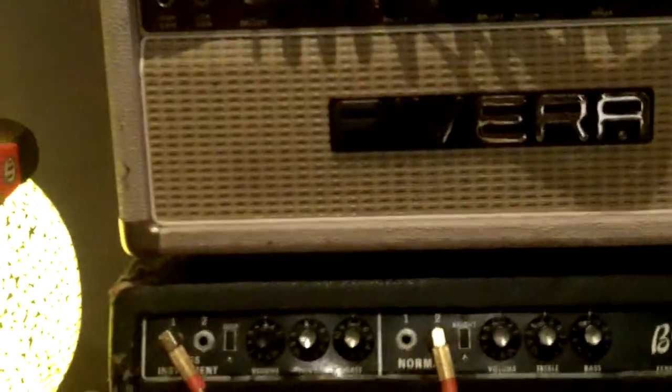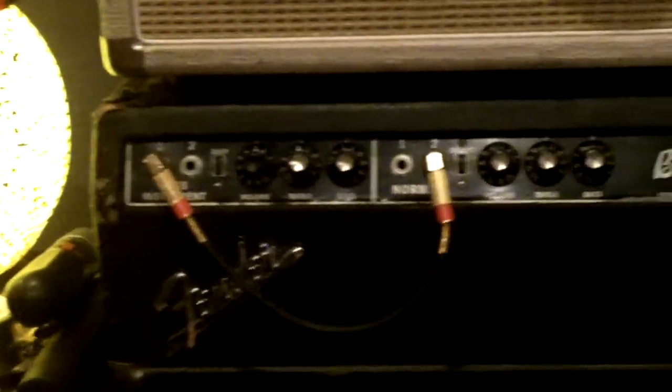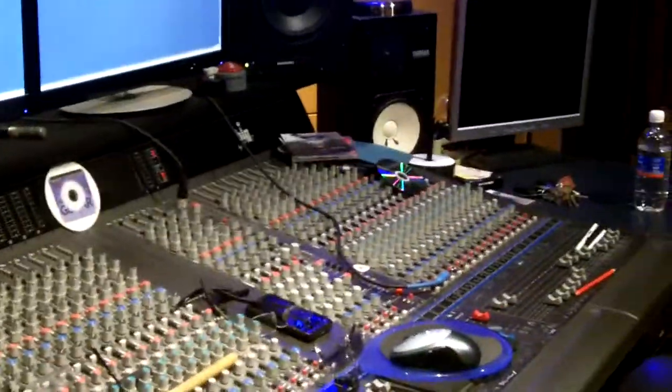I used the Rivera rake head, and another old Fender Bassman which is from the 60s — so they are all tied into my live room in there, where there's microphones and speaker boxes. The desk over here is an AMEC — beautiful sounding desk.